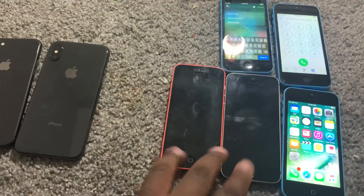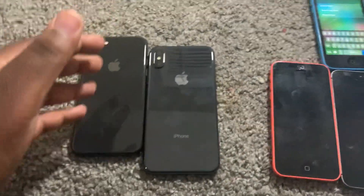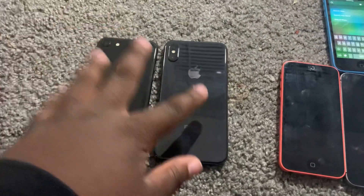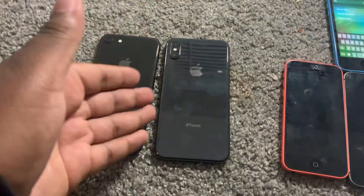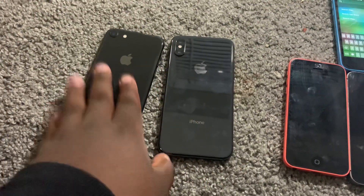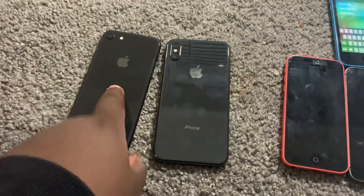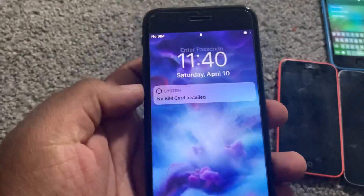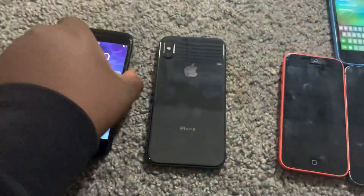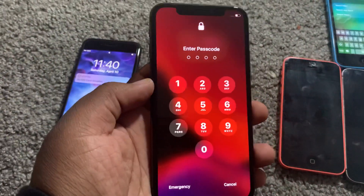I'll probably end up keeping one, maybe. Anyway, let's get to the best part. If you've seen my other videos you kind of know what happened. I got these two phones for $100 — basically $50 each. This one's iCloud locked, and I just got the iCloud off this one. It's passcode locked. I'm pretty sure I can get the iCloud off. It's an iPhone 8, unlocked, really good shape, and an iPhone X.